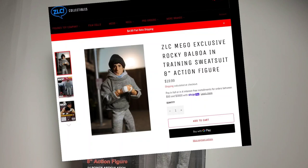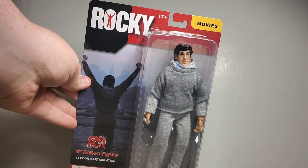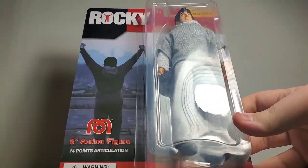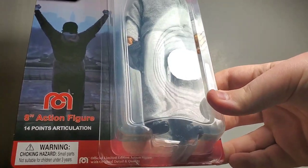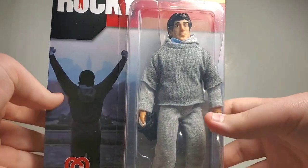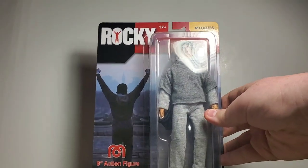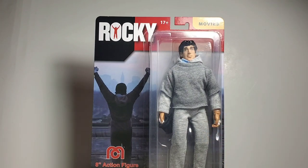It is an exclusive to their website, their company, so please go check them out because this figure you really do not want to miss out on if you're a Rocky fan. They have the cheapest shipping on figures ever — there's a $4 flat rate service they charge for tons of figures. Just the best value, and their pricing is very reasonable. Just a great company overall.